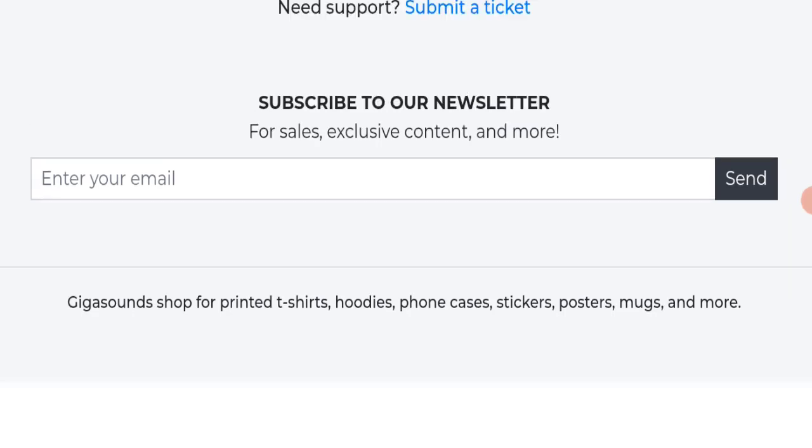In conclusion of the Gigasounds review, this website appears to be a suspicious website. It was registered last year, which is a good sign, but it has not received any customer reviews, it is not active on any social media platform, and the content quality appears plagiarized. The trust index score is good, but overall this website seems suspicious, so we recommend making a careful decision before purchasing.